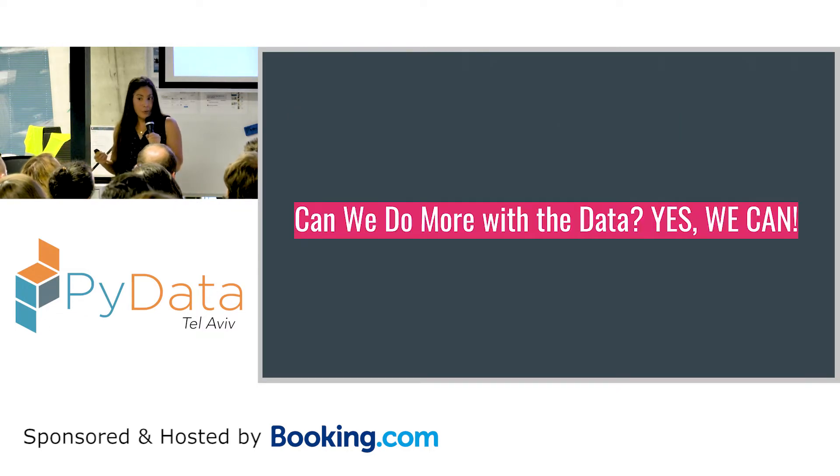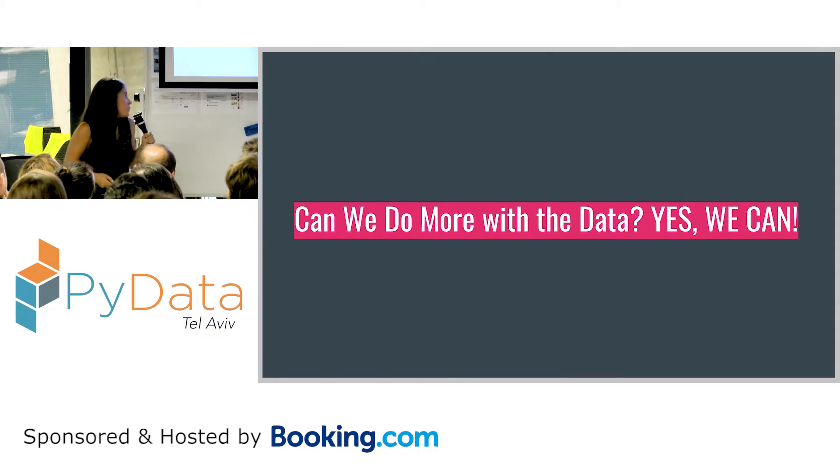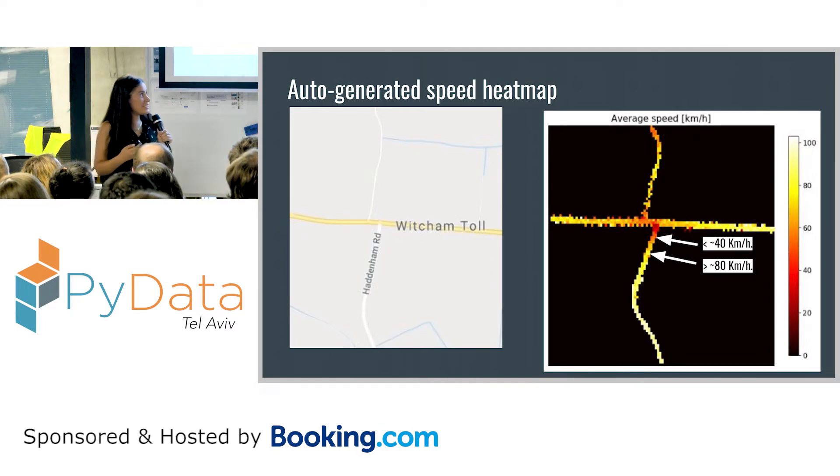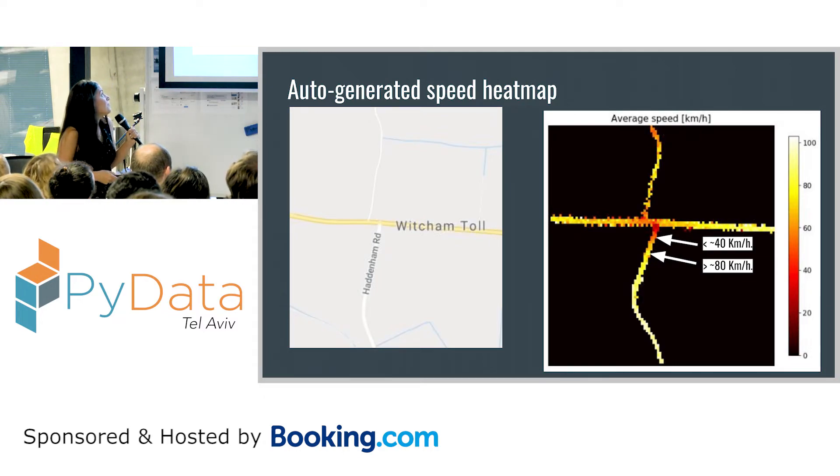Can we do more with the data? We thought we could. We took all the speed data across all areas and created a heat map — just a simple Python histogram. It was really nice to see how it actually laid out the road. If you compare it to the map, we didn't use any map — it's just buckets where you average the speed. It's an empirical way of seeing how drivers behave in an area, and it shows about the same thing as where we saw a lot of alarms before.